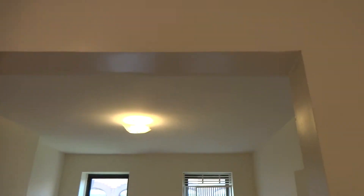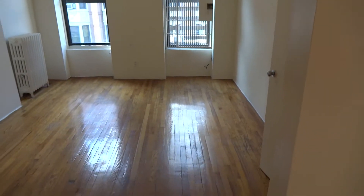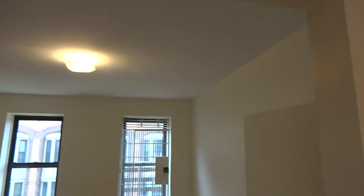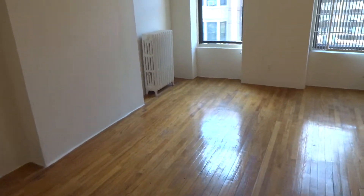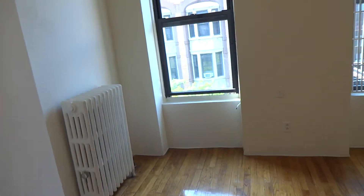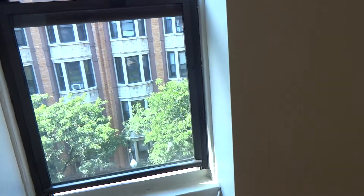Upper West Side — part of the Upper West Side — studio loft, affordably priced, and this has a lot of space. It faces south, so this gets a ton of light. I'm videotaping this in the morning, so you don't see a lot of the direct sunlight, but you can kind of get an idea.